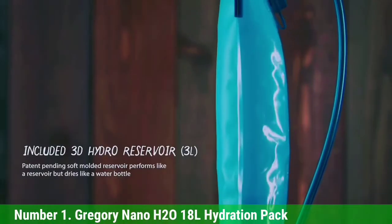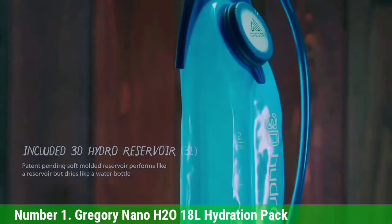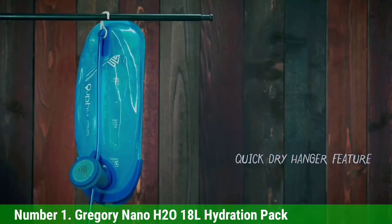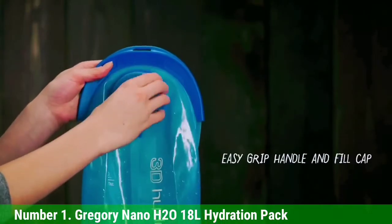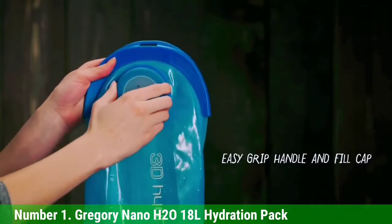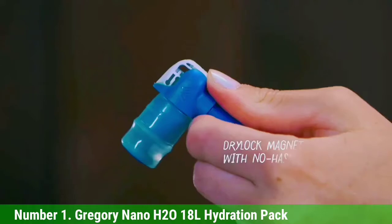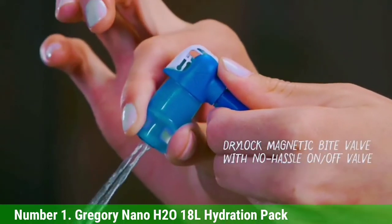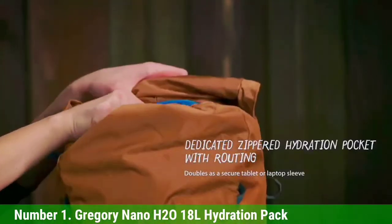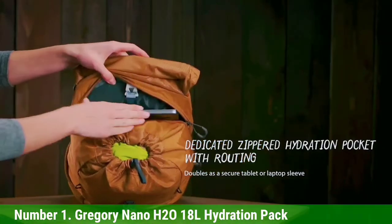Number 1: Gregory Nano H2O 18L Hydration Pack. One of the best hiking hydration packs on the market, Gregory created a pack that can hold all of your necessities for spontaneous adventures. The 18-liter top-access backpack measures 20 x 10 x 7 inches and has a 3-liter reservoir with a wide mouth opening. The frameless pack includes a main compartment, two zipper pockets, and a side mesh pocket.